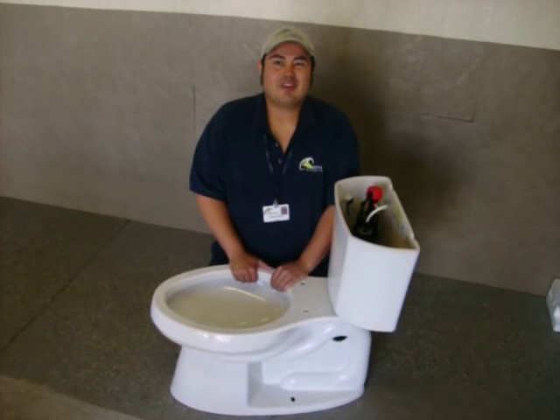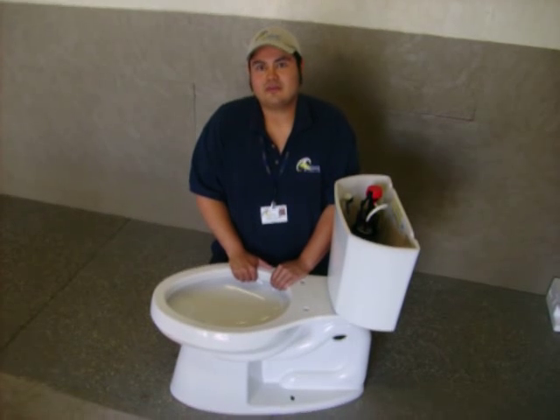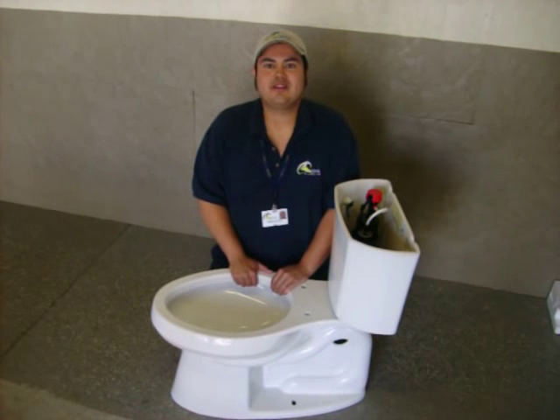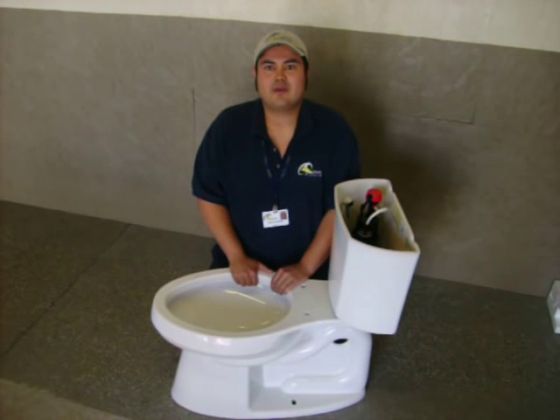It saves an average of 16,000 gallons of water or more a year, which also means more money in your pockets. We have a spring savings deal here at Sundial Plumbing — check the attached websites for more rebates and discounts. You can save hundreds of dollars while you go green.